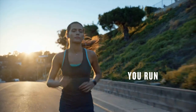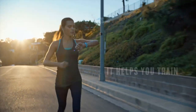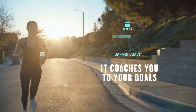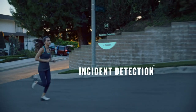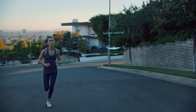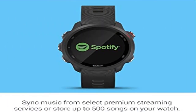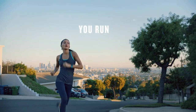Evaluates your current training status to indicate if you're under training or overdoing it, and offers additional performance monitoring features. Get free adaptive training plans from Garmin Coach, or create your own custom workouts on our Garmin Connect online fitness community. Provides advanced running dynamics including ground contact time balance, stride length, vertical ratio, and more when used with Running Dynamics Pod, HRM Run, or HRM Tri monitors.